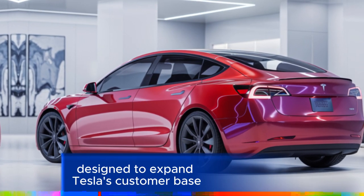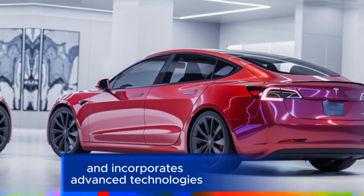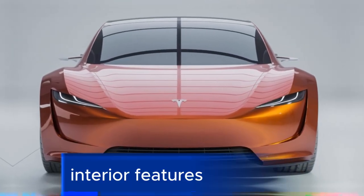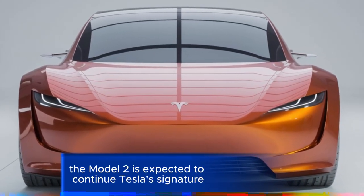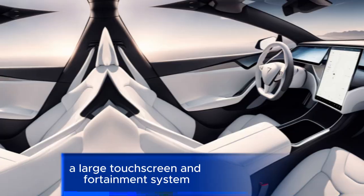Designed to expand Tesla's customer base, this compact EV is built on a new platform and incorporates advanced technologies while focusing on affordability. The Model 2 is expected to continue Tesla's signature minimalist interior design.